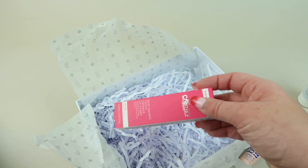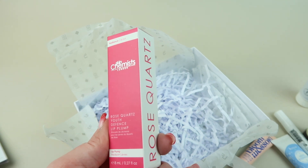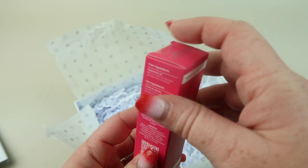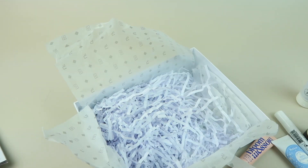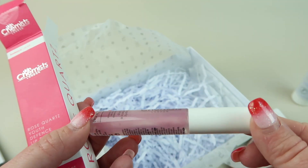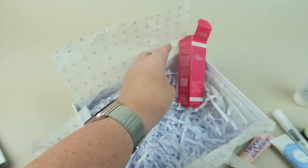This is the Skin Chemist London Rose Quartz Youth Defense Lip Plump. This one is full size. It's supposed to give your lips a shine and a temporary plump.